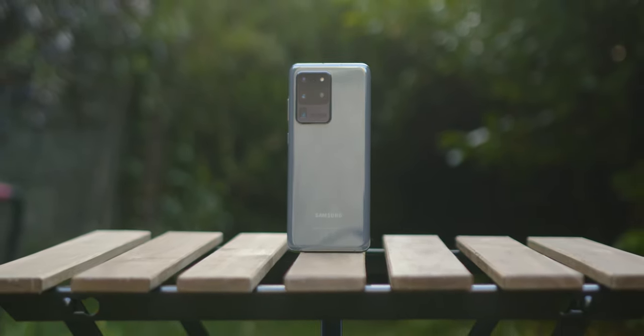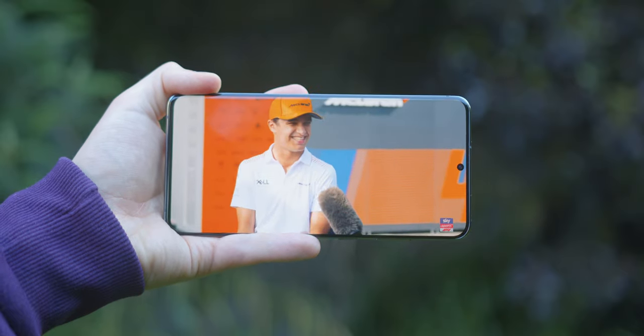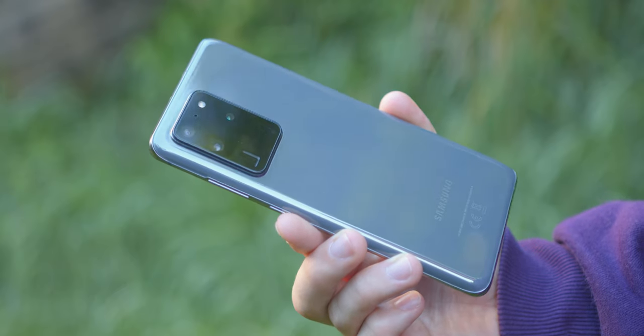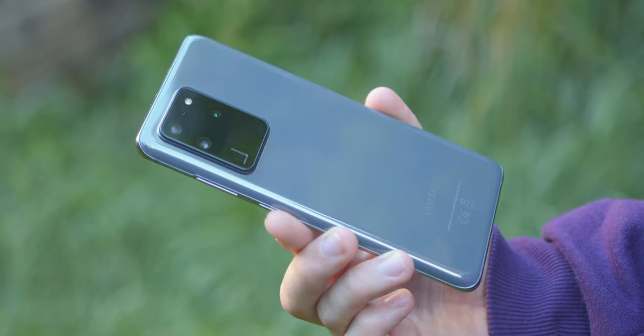There's something about Galaxy S flagship devices that I can't quite put my finger on. Maybe it's the quality, maybe it's the design, but I've yet to figure that one out. It was the same when I used the Galaxy S7 Edge, the S10, and now the S20 Ultra. Today we're going to be talking about it in 2021.